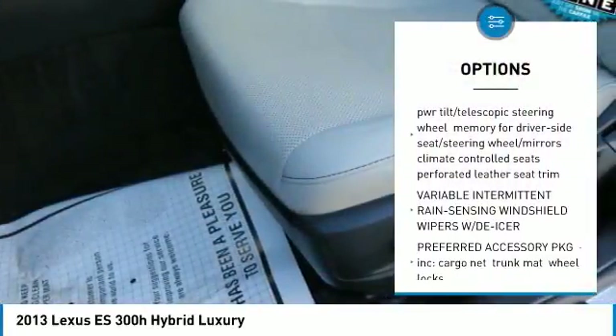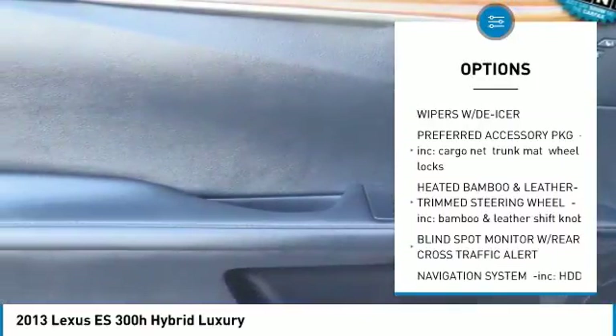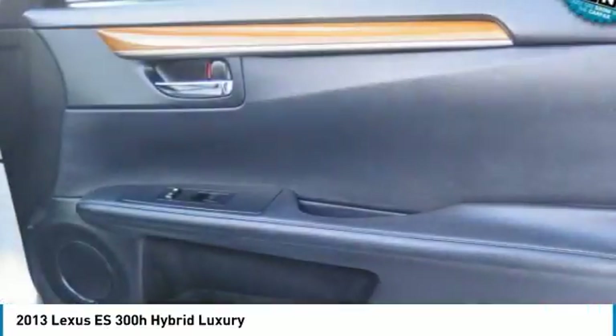Steering wheel audio controls, CD changer, leather wrapped steering wheel, adjustable steering wheel, power steering, aluminum wheels, four wheel disc brakes, cruise control, floor mats. Come take a test drive today.